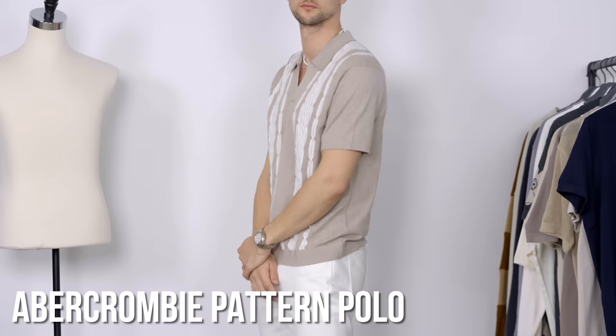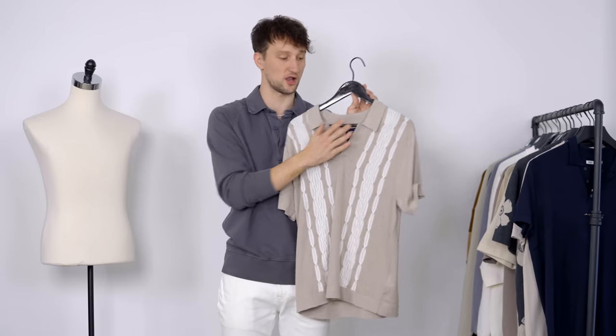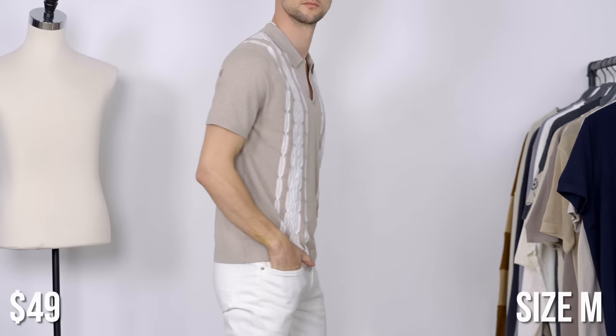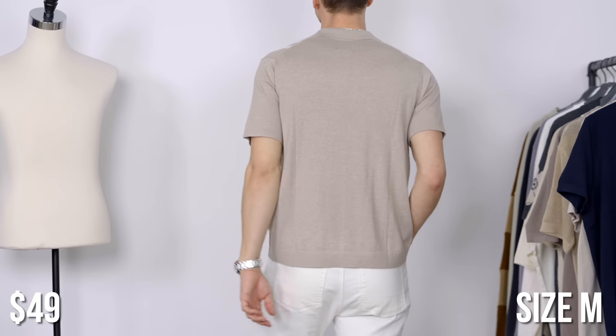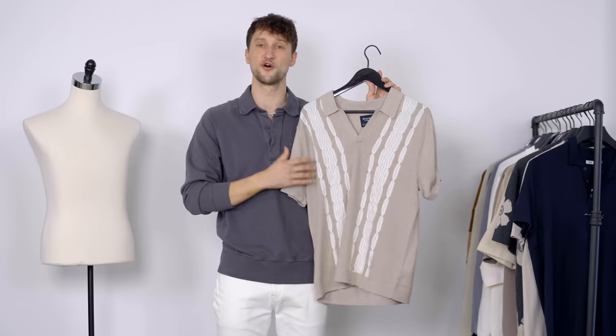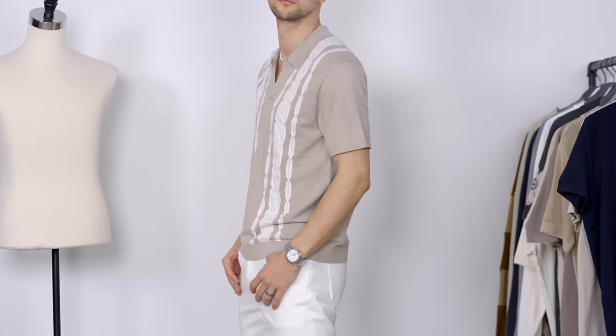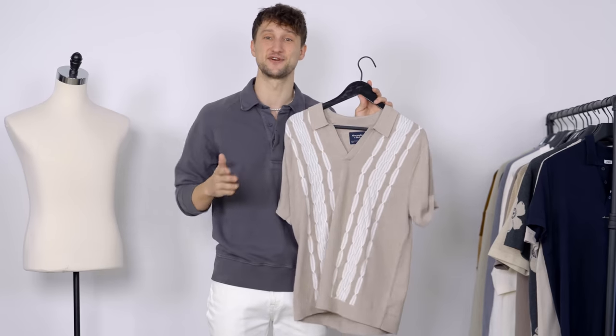Next up from Abercrombie, a similar style but here we don't have any buttons on the collar, which makes for a bit more of a vintage vibe — honestly not one of my favorite styles in polo shirts. But for something like this with the retro design and a bit more of a boxier, more relaxed fit, I wear this to the beach, and that works for me in this case.